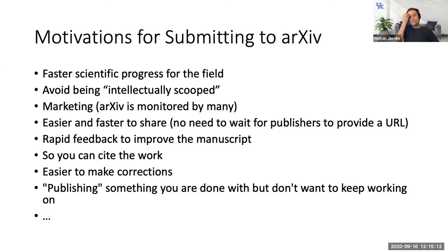What are the motivations for submitting to arXiv? One is faster scientific progress — within the computer vision community, instead of waiting for CVPR in June, people might release work in October or November so the community can build on it. Some people use it to avoid being scooped intellectually — if there's a race for a particular idea and you get it working first, you might post to arXiv to establish priority.